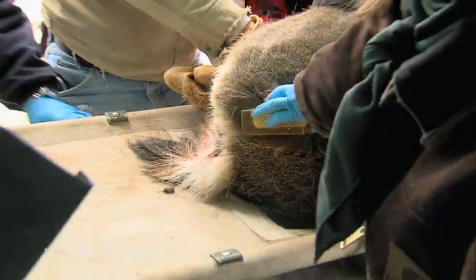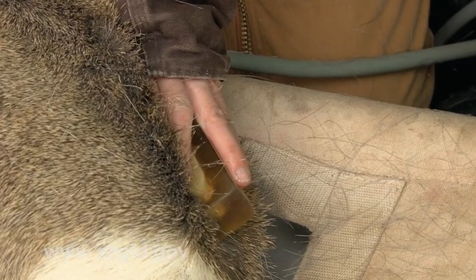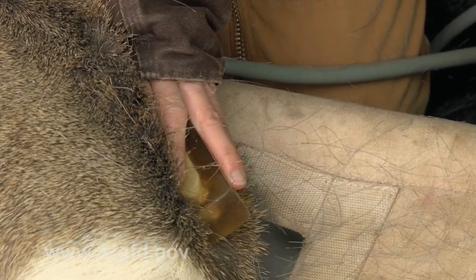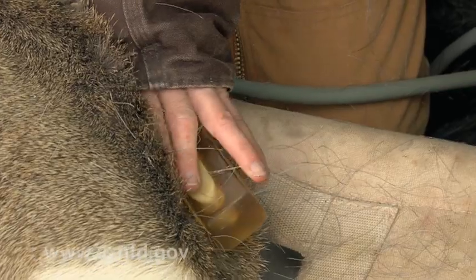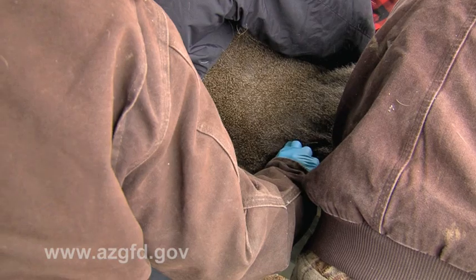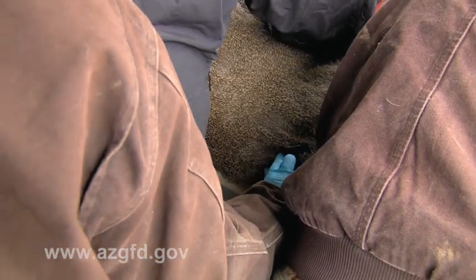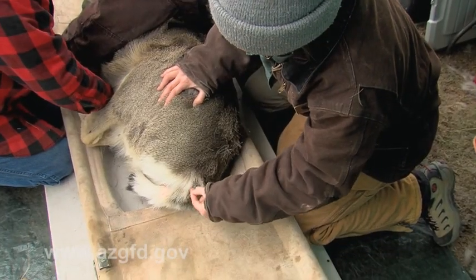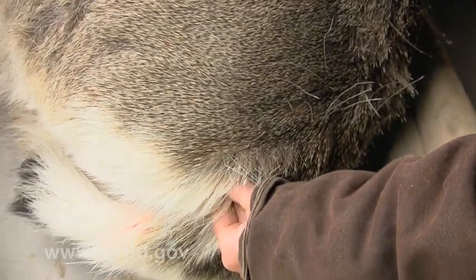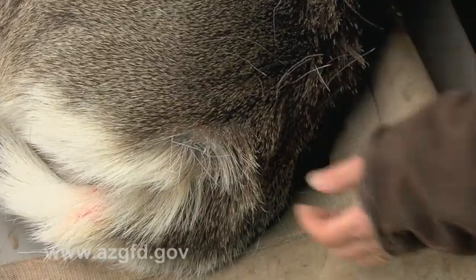We are actually using the ultrasound to measure the depth of the fat under the skin, looking at that basically at the base of the tail. The other way we assess their body condition is by feeling how much certain points of their body stick out. One main point is the withers between the shoulder blades, and the other is a ligament between the tail and the pelvis — we feel how much of that we can pinch. It's kind of like with people, you pinch an inch, only we're pinching in a couple of different places.